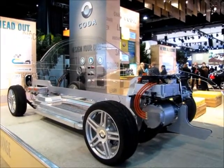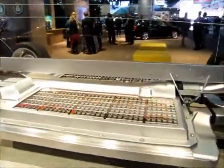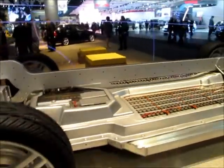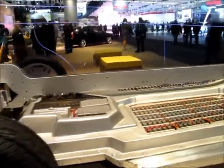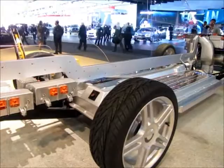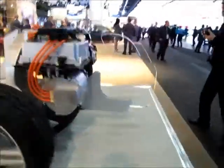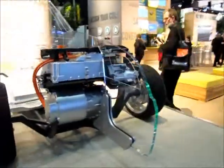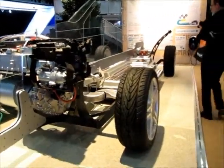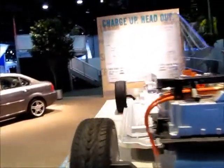This is the cutaway showing the technology behind the Coda, with the battery array. It is a front-wheel drive vehicle for sure, because there's nothing in the rear here other than some controllers. But this is a full electric vehicle. It might even have a transmission involved — I'm not sure. But I think it has a much larger range than most other vehicles.